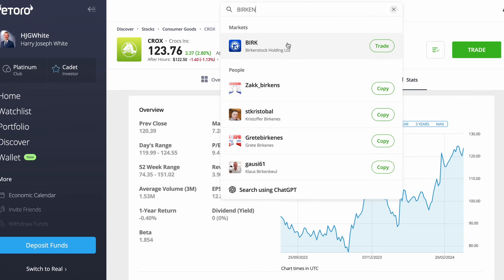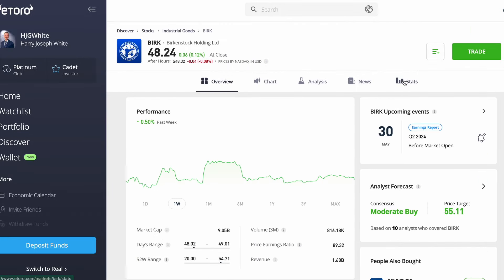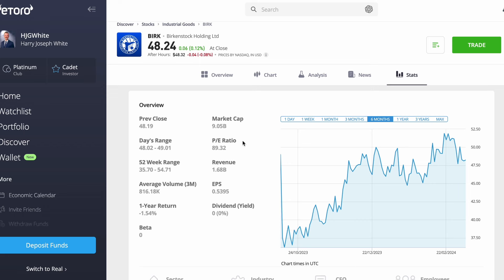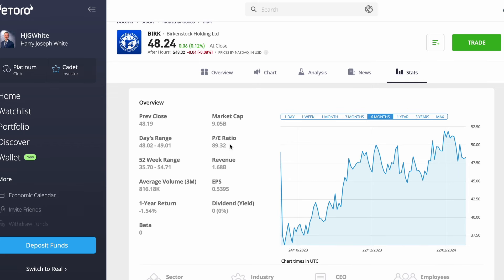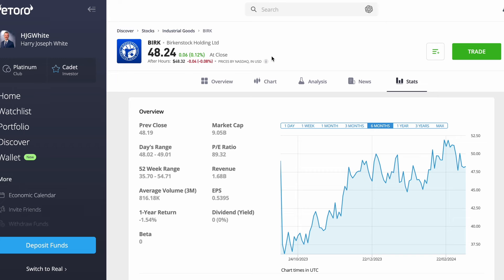Next up is Birkenstock, a company my girlfriend loves — she wears these shoes all the time. However, when we search Birkenstock, go to the stats page and look at the price to earnings, it's 90. This is absurd — they are expecting Birkenstock to perform three times as well as Apple. This is incredibly risky for two main reasons: even if earnings grow incredibly well, we still might not see the share price go up much; and if earnings do poorly, so much growth is priced in that we could actually lose a lot of money.